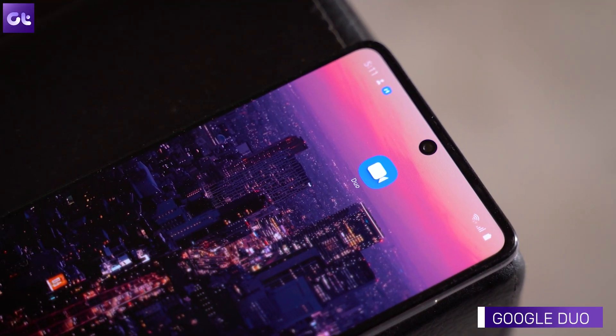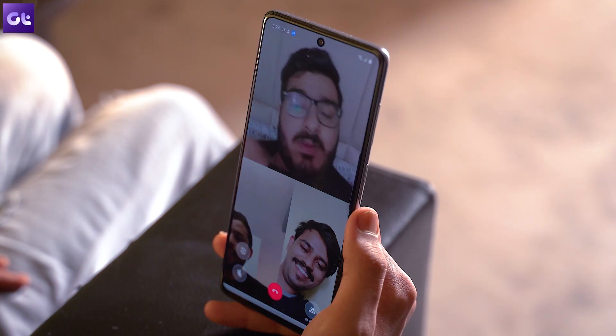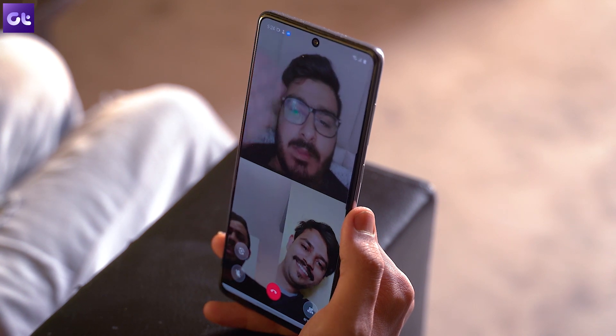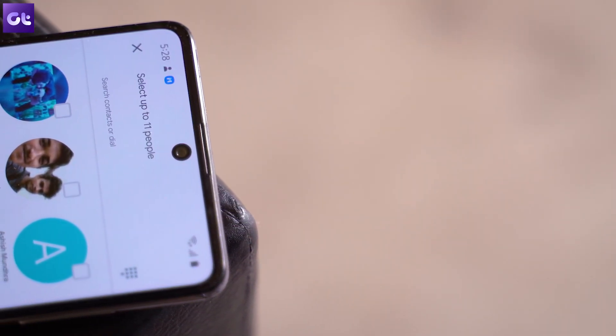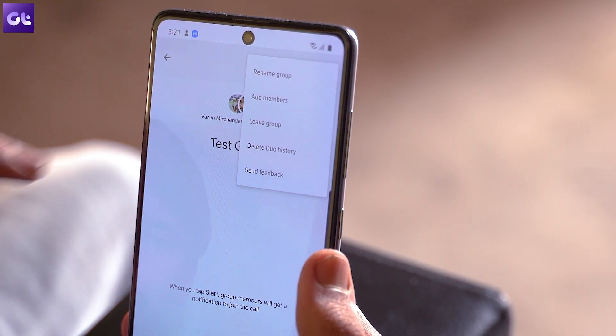Next up in the list is Google Duo, and the chances are that it might be preinstalled on your Android device. Setting up the app is very easy — just install it if it's not already installed, open it up, and configure it with your Google username and phone number. Duo offers much better video quality and even allows you to create custom groups for video calls, making things a lot more convenient. Duo currently supports a video conference of up to eight people, which is great for interacting with family or friends. It's free with no time limitations, making it one of the easiest apps to use.